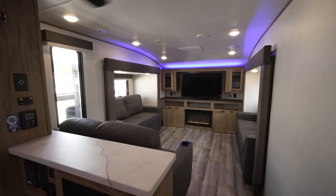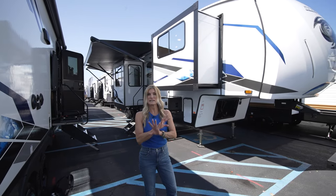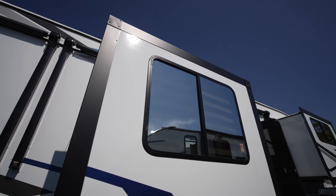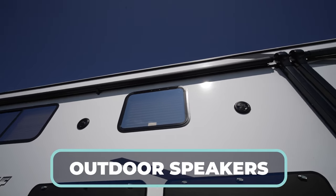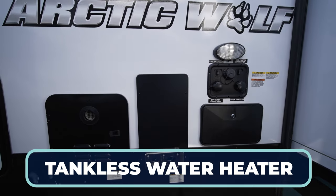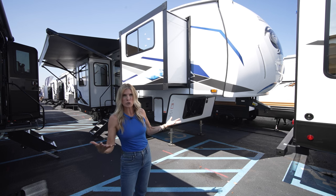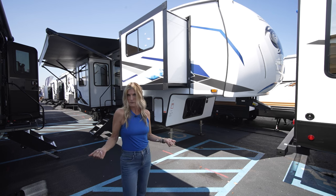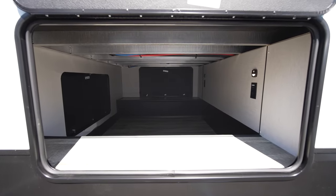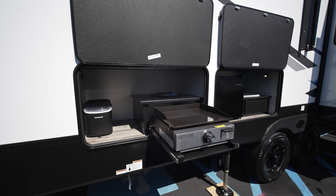The Arctic Wolf Limited 3910 is a behemoth outside too. It has five slide-outs, two awnings, outdoor speakers, security camera ready prep, solar prep, and a tankless water heater. The pass-through storage is phenomenal — you've got power ports and lighting all the way through with rear access as well.